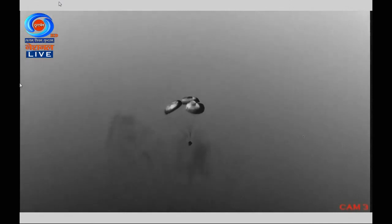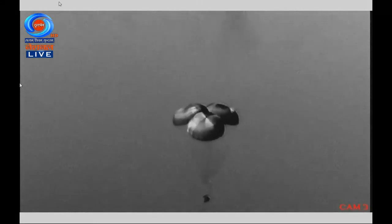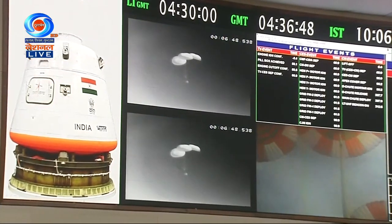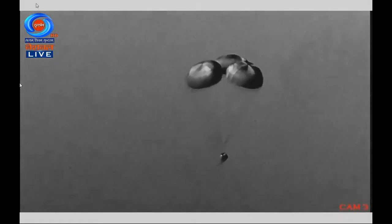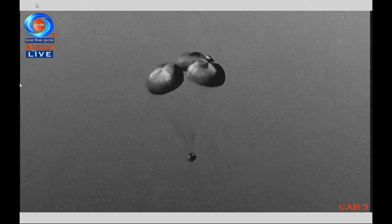The test is proceeding in a well-defined manner, with velocity gradually reducing — now at 15 meters per second at an altitude of 1.5 kilometers. The Indian Navy team is deployed in the sea around the Sriharikota coast for the quickest possible reach to the crew module and its recovery. After touchdown, the main parachute will also be released from the crew module, and it will release dye markers to aid in locating it.